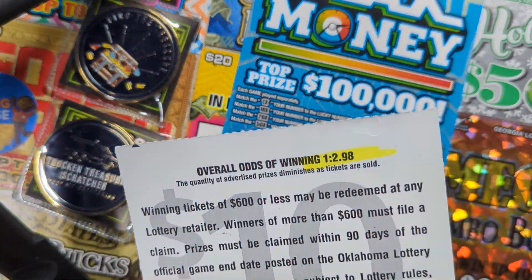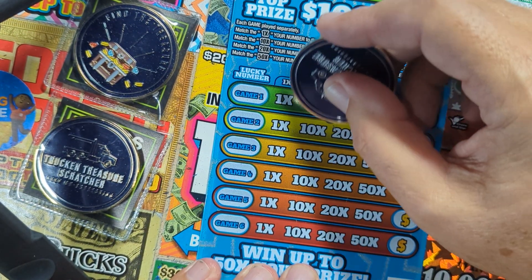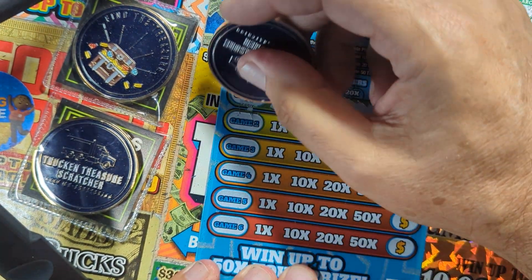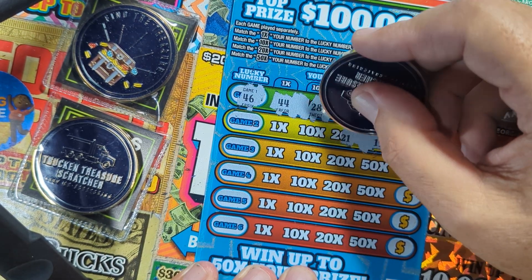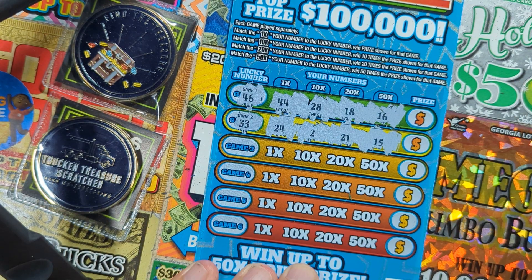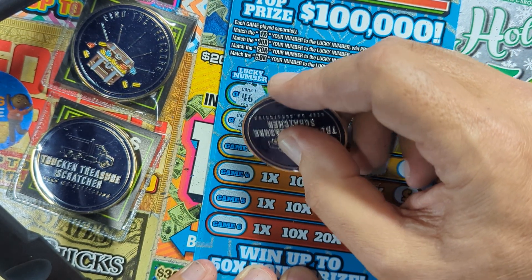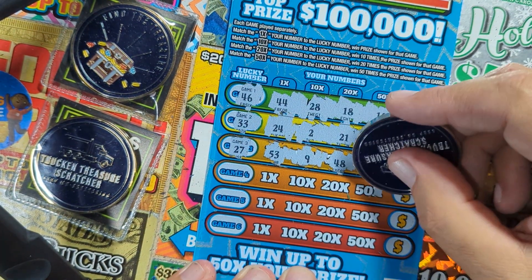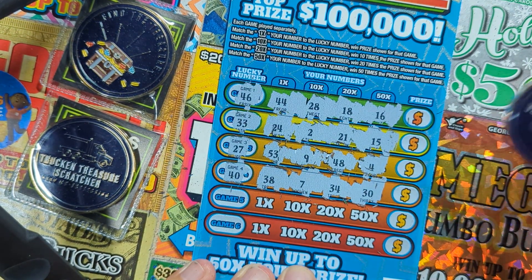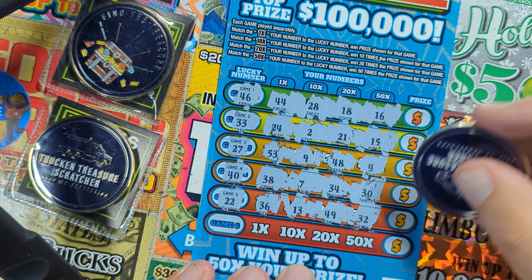The odds were 1 in 2.98, so roughly every three tickets might get a win. Let's see. Looking for 16, 18, 28, or 44 — thought we had it, saw the six, but got 46. Looking for 15, 21, 2, or 24 — got a 33, not the one we want. Got a 4, 48, a 9, 53, and 27 was lucky — not the right one. 30, 24, 7, 38 — got 40. We've got 32, 49, 13, 36, and 22. Not the winning one.